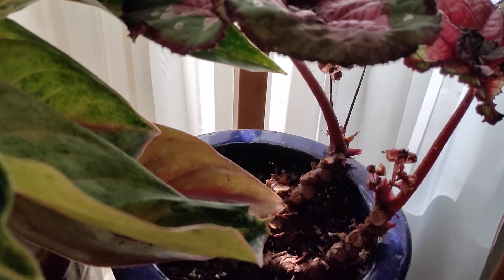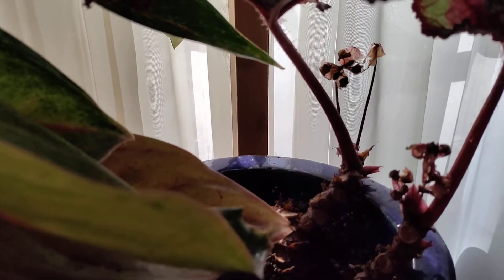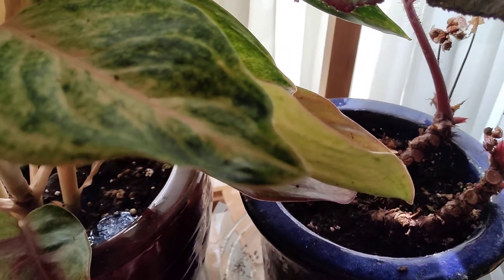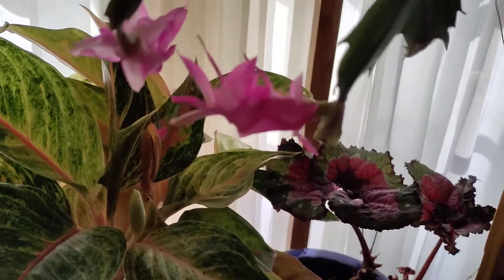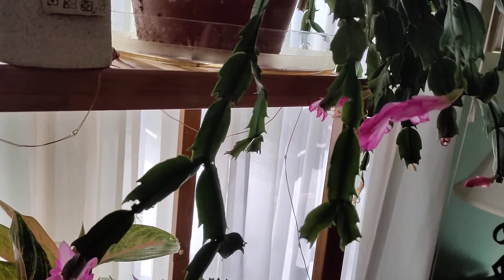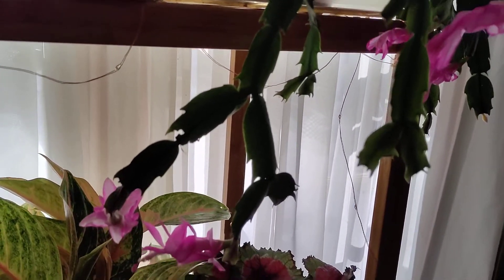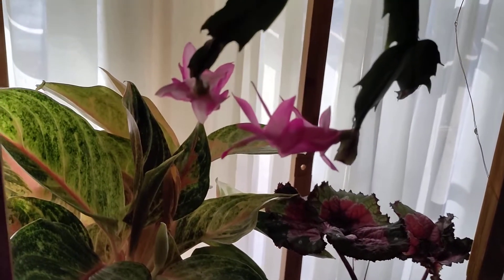Here's another little begonia that I sort of neglected — I forgot to water him — but you can see some blossoms down in there. I just now watered him so hopefully he'll be okay. Coming up above, the Christmas cactus is trying to bloom but it's not doing real well. I think maybe it needs to be repotted or needs new soil.